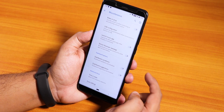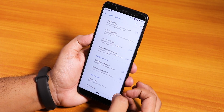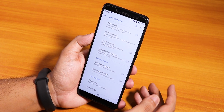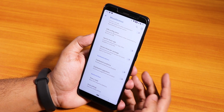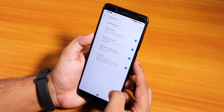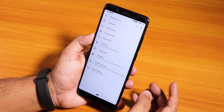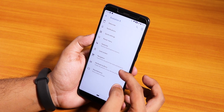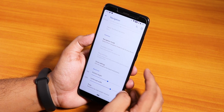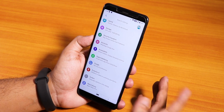Inside miscellaneous we have wake up on plug, and default USB configuration which you can change to file transfer. Launch music app is there so that whenever you connect your headphones it will launch your default music player. Inside gestures there is no full-screen navigation gestures, which is a bit disappointing. In the navigation settings you also do not have edge gestures, so that's one disappointment.